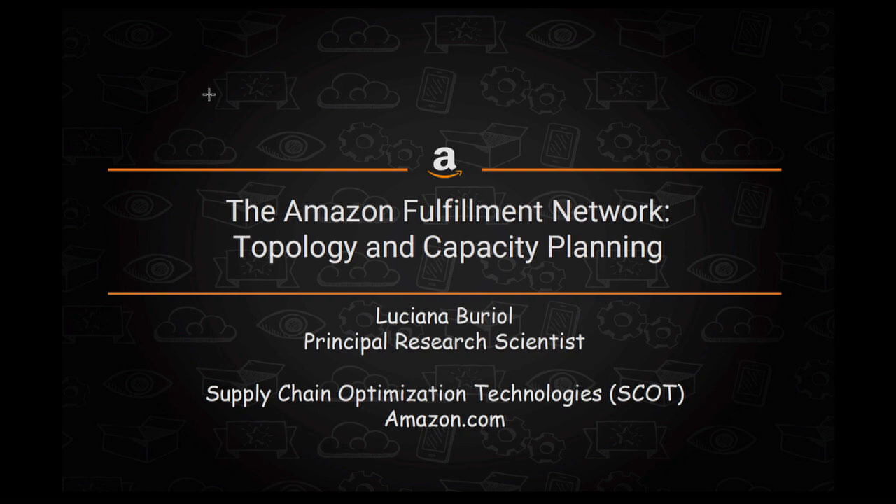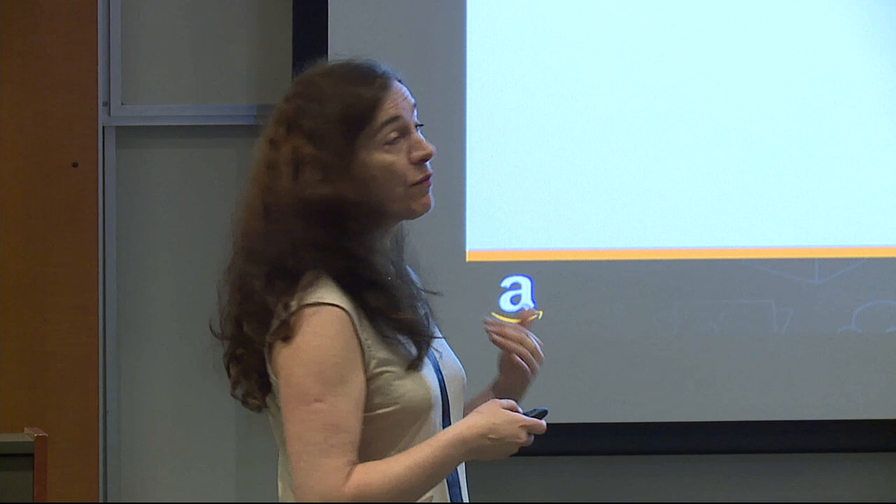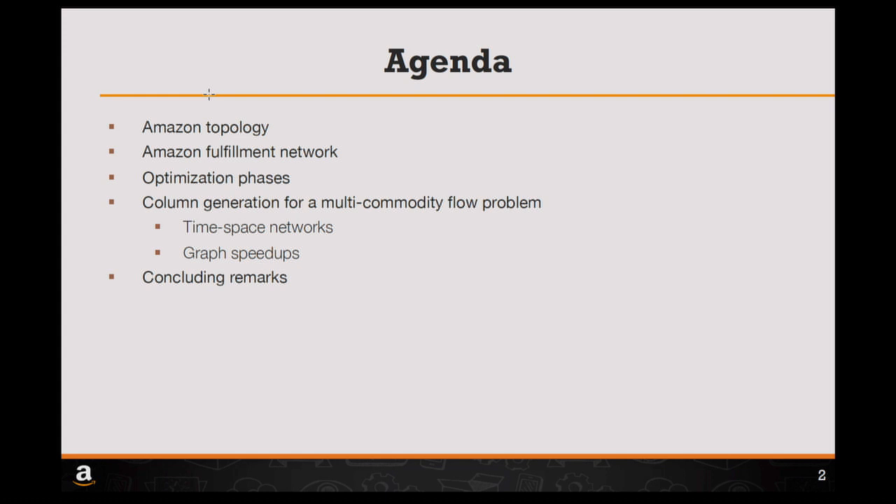Today I will talk about the Amazon Fulfillment Network Topology and Capacity Planning. It's not exactly VRP as you can see by the title, but it is very related, because basically what I will tell is how we prepare this network before the middle mile routing. I'll first introduce the Amazon topology, then the fulfillment network, some optimization phases for network design from greenfield design to execution time, a column generation we are working on for one specific problem, and then some concluding remarks.